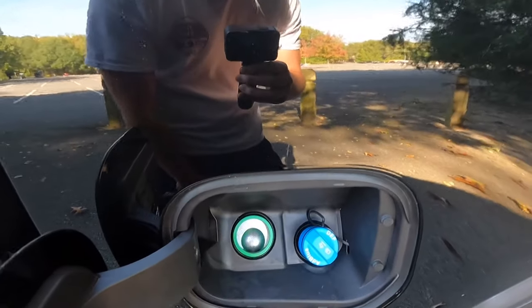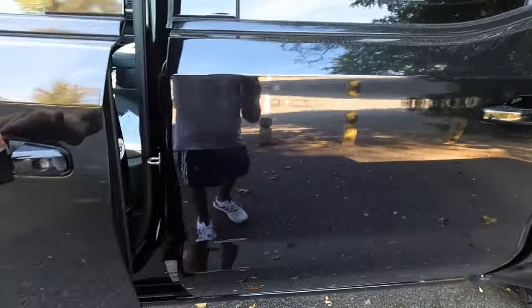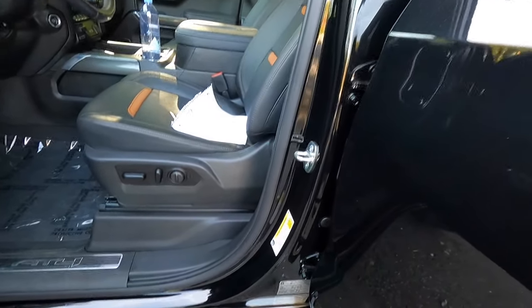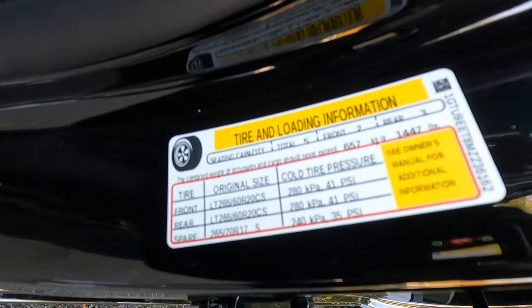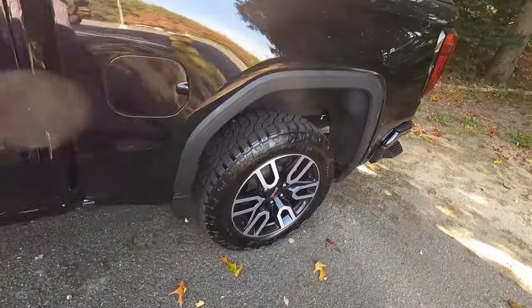Opening this up, that's where you put your diesel, and obviously that's where you put your DEF as well. One thing I did want to do before we moved on is look at these stickers right down here, because I saw that you guys asked to see these stickers in the video with the F-350. So you can see all those little numbers right down there.